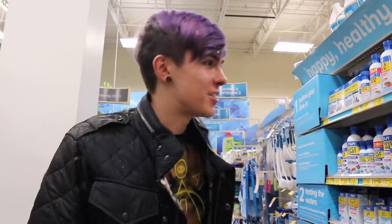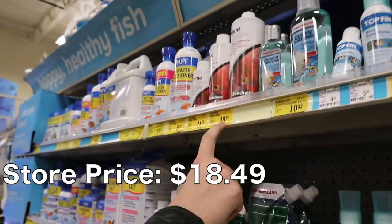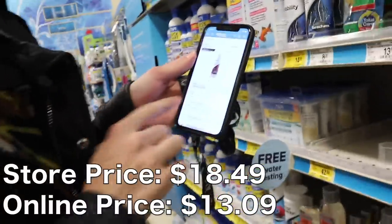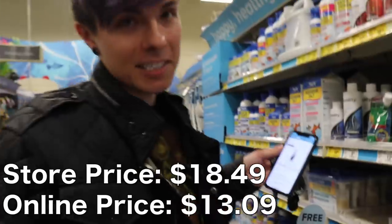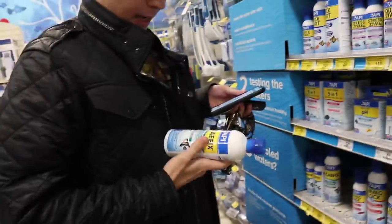We are at PetSmart right now and we're in the aquarium section. I need to get some water conditioner and some algae fix. I always get the Prime water conditioner by Seachem — as you can see, it is $18.49 here, however on Amazon it is $13.09, so you are literally saving about $6.